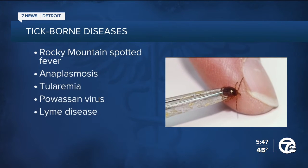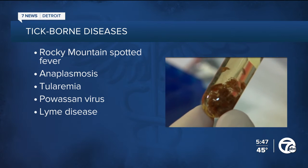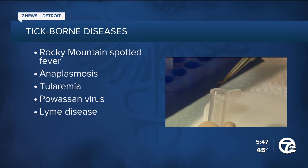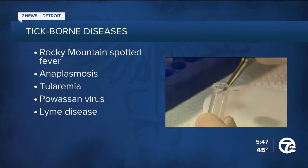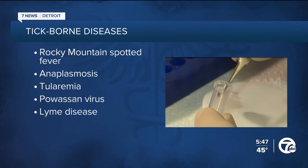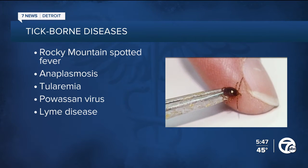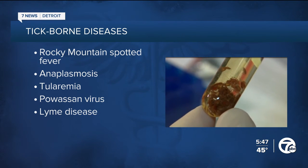All of these ticks potentially carry diseases like Rocky Mountain spotted fever, anaplasmosis, and tularemia, all of which can be life-threatening if not treated. There's also the Powassan virus, which can cause a brain infection called encephalitis. However, these are all considered rare.